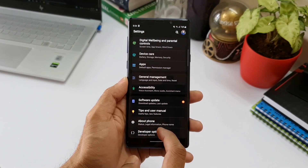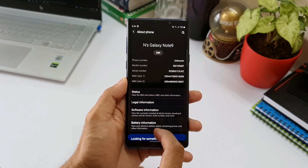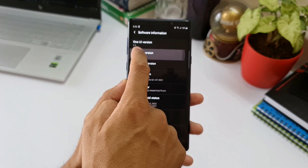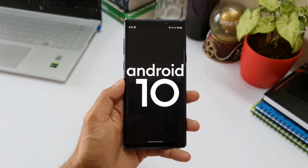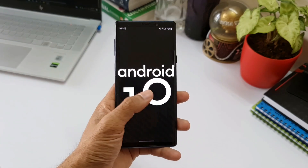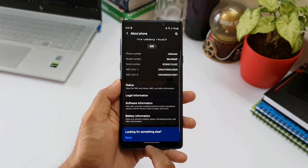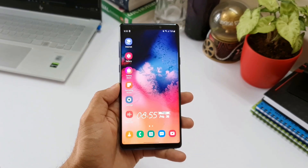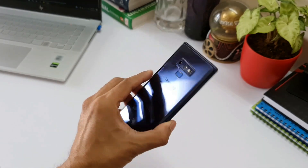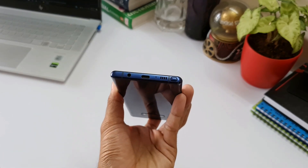We have got two major software upgrades on this device. Samsung did extend their security patch updates for most of its devices launched from 2019 onwards, but unfortunately Note 9 is not included in that list. So these updates are going to stop very soon — probably in the next 8 to 10 months from now, though only time will tell.